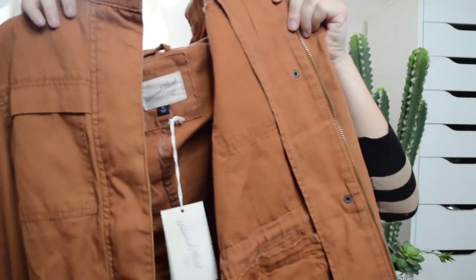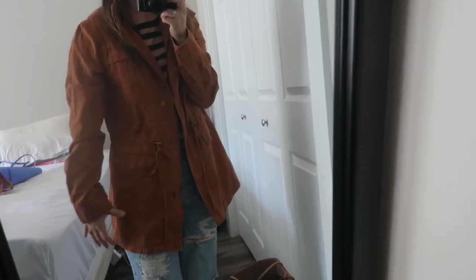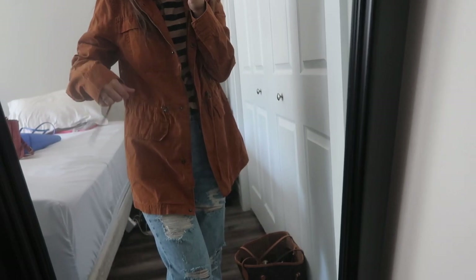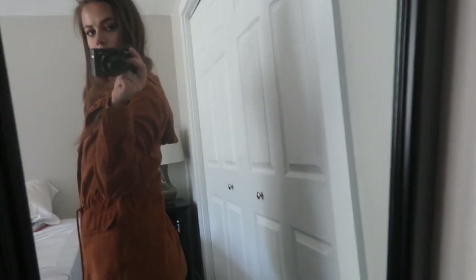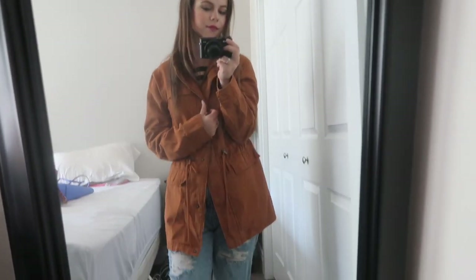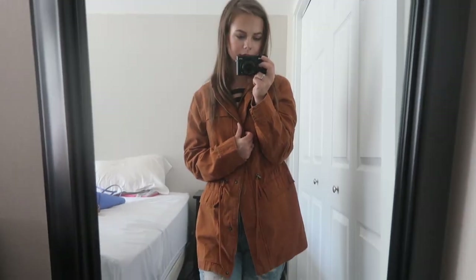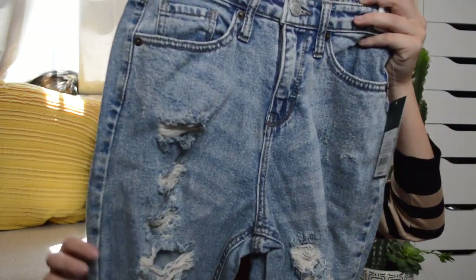The first thing I got from Target is this orange jacket. It has a hood in the back and it is so cute — I love it. You can style it over so many different things. It has little drawstrings and it's from Universal Thread. I got an extra small and it was $39.99. I'm absolutely obsessed with this color.